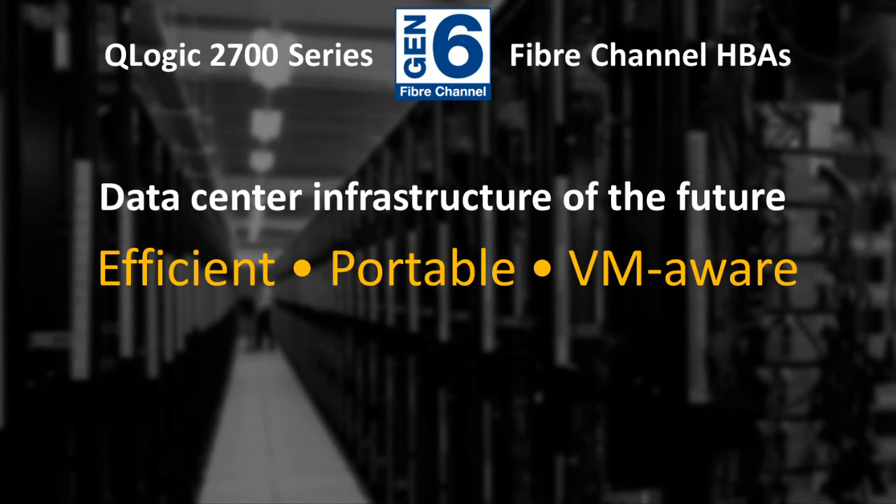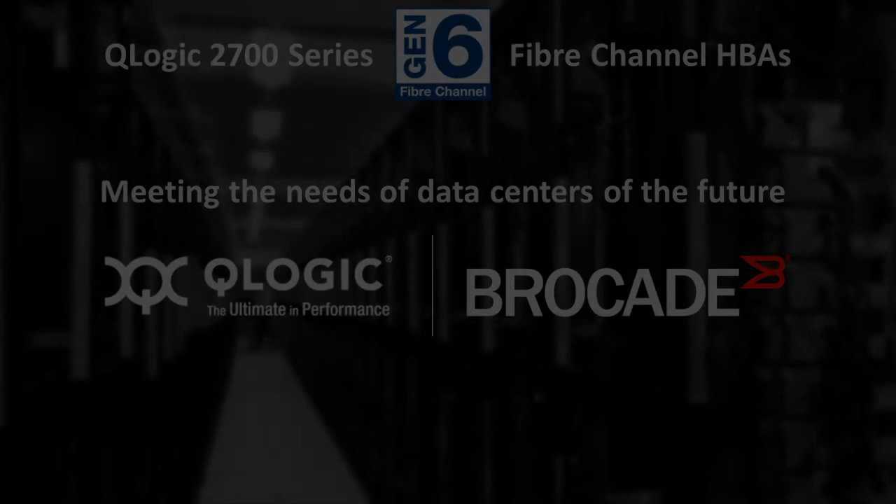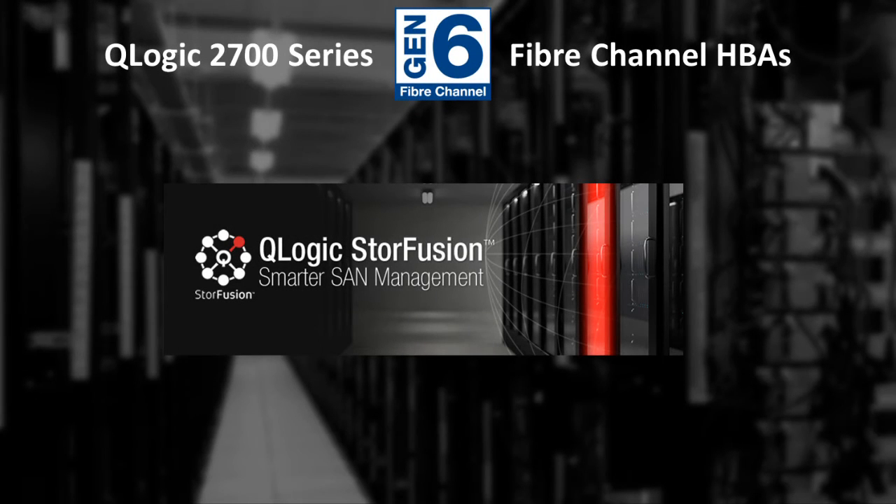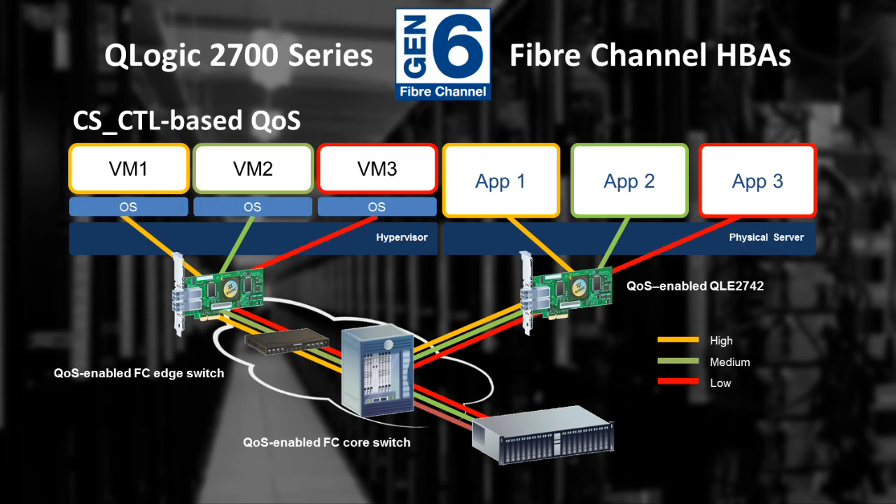2700 series HBAs also offer a suite of features for highly efficient data centers of the future. Some features are standards-based, and some were developed in collaboration with Brocade and are unlocked by QLogic Store Fusion technology. Using a standards-based QoS mechanism, 2700 series Fibre Channel HBAs are VM-aware. Now SAN administrators can create virtual channels, provision Fibre Channel bandwidth, and deploy quality of service policies on a per-VM basis.